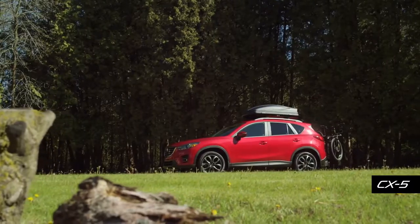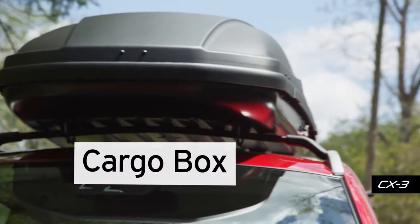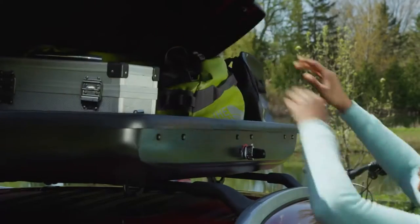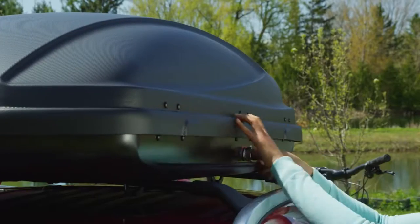On big adventures, you can keep your gear out of the way and secure at all times with this streamlined cargo box. This cargo box features dual-sided opening for easy loading and unloading, tool-free installation, and a locking latch.